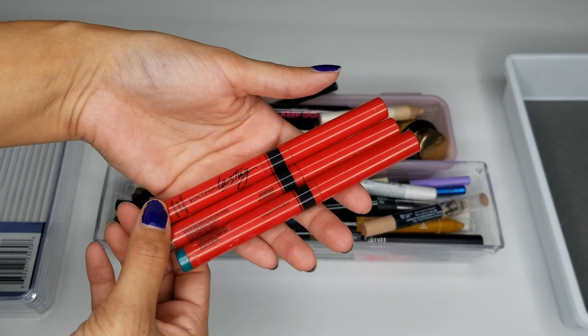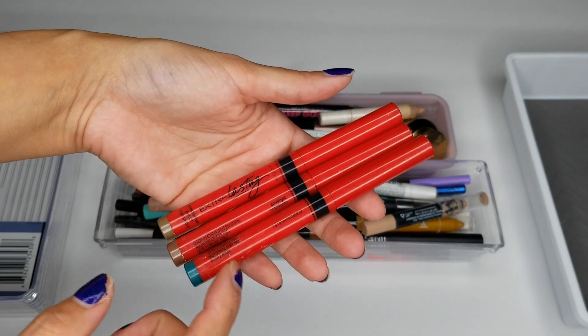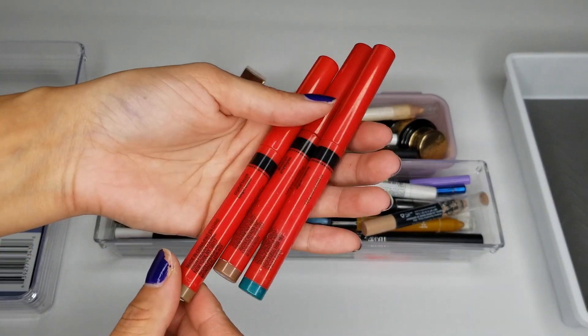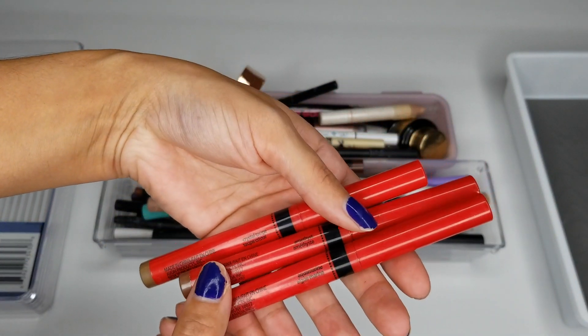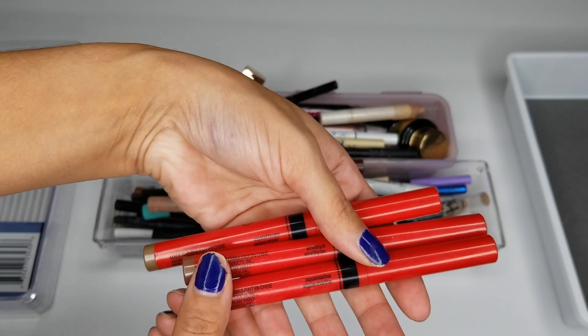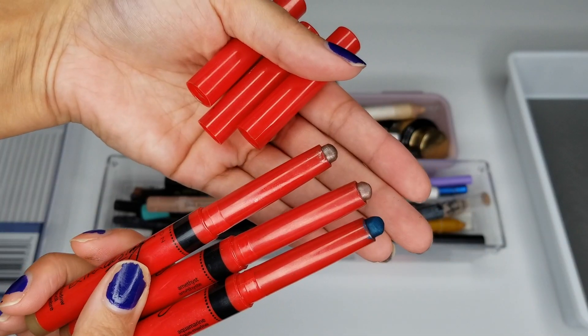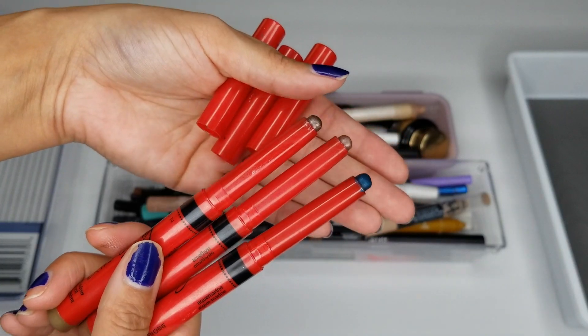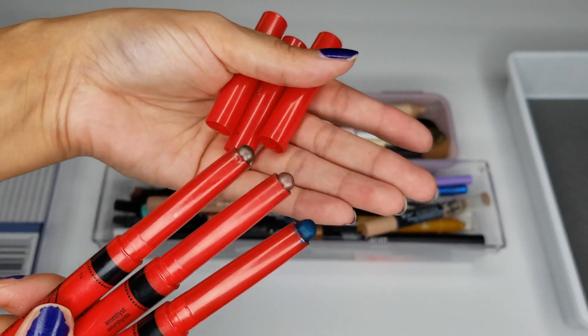We're going to start off with the Avon Ever Extra Lasting Eyeshadow Pencil. I do have three shades in Crystal Taupe, Amethyst, and Aquamarine. Pretty shades, but they are quite old and I actually don't really reach for them, so I am going to toss them.